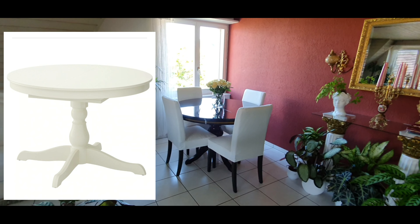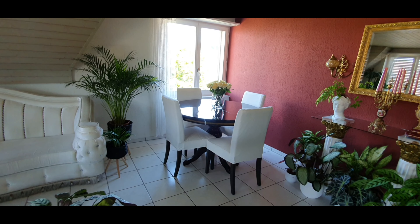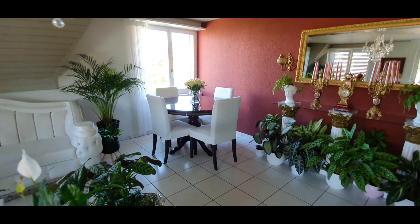Bunun bir benzeri beyazı IKEA'da da var ama beyaz burayı çok basit gösterir — o kadar da olmasın diyorum. Şimdilik bunlar böyle kalacak, çünkü gerçekten hoşuma gidiyor.